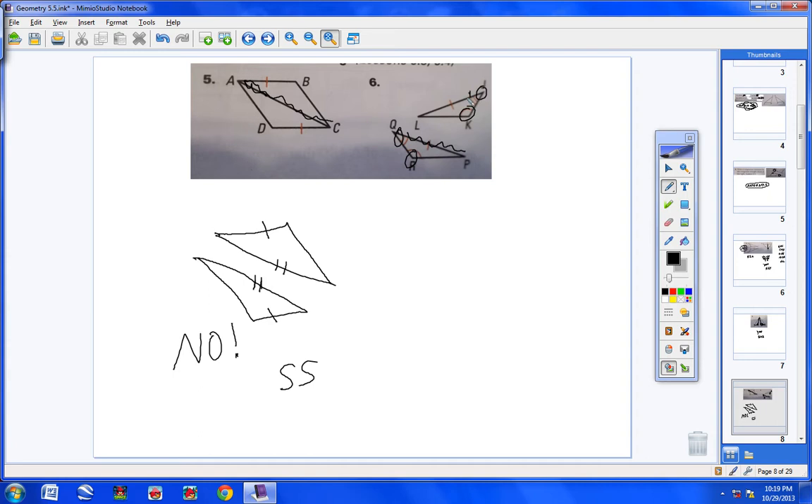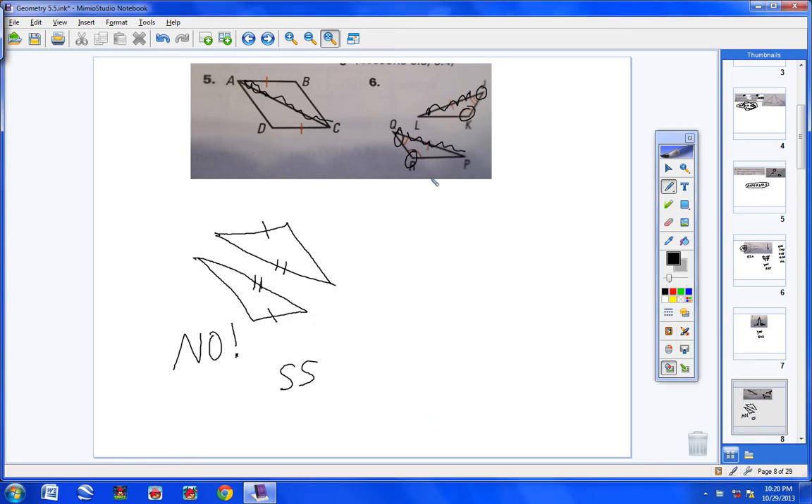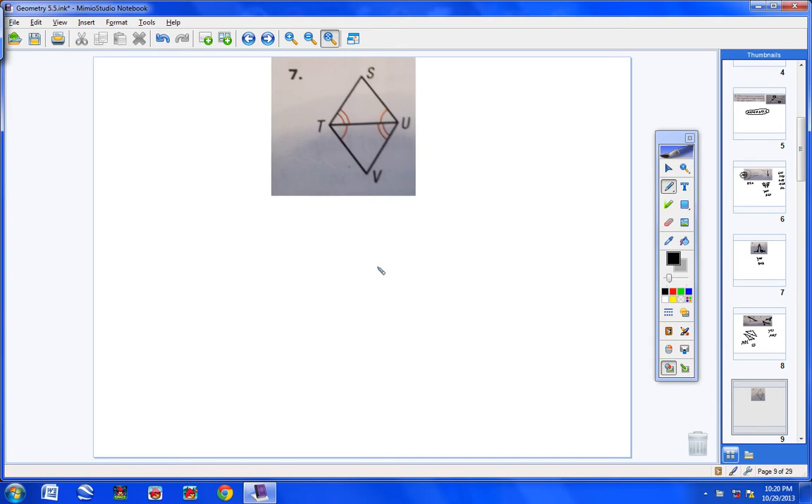Number six: we have angle-angle-side congruent to angle-angle-side. So yes, these two triangles are congruent by AAS — angle-angle-side.